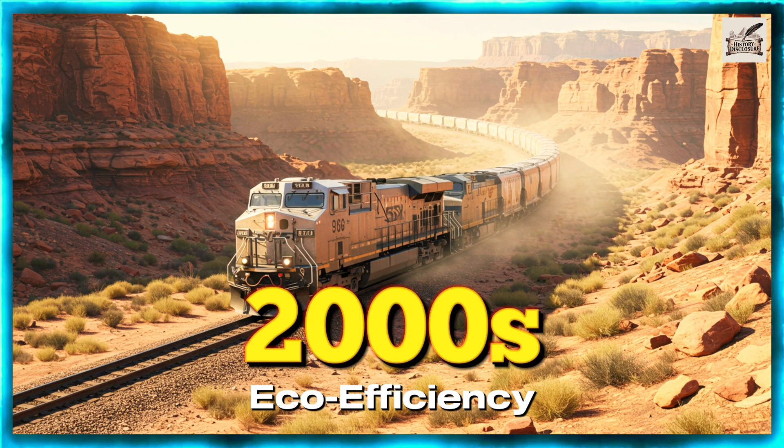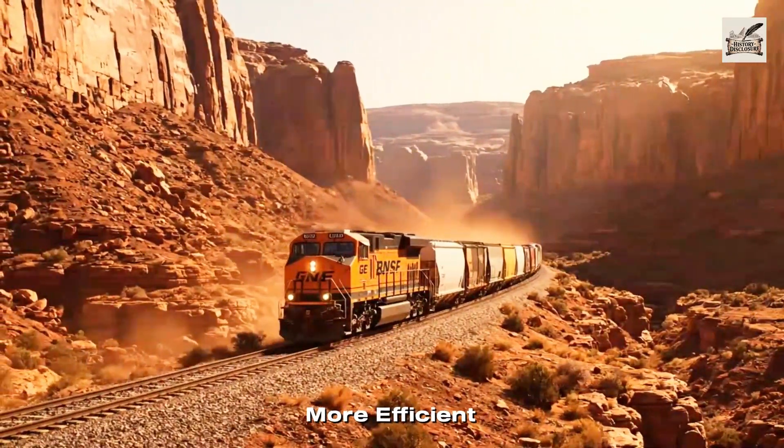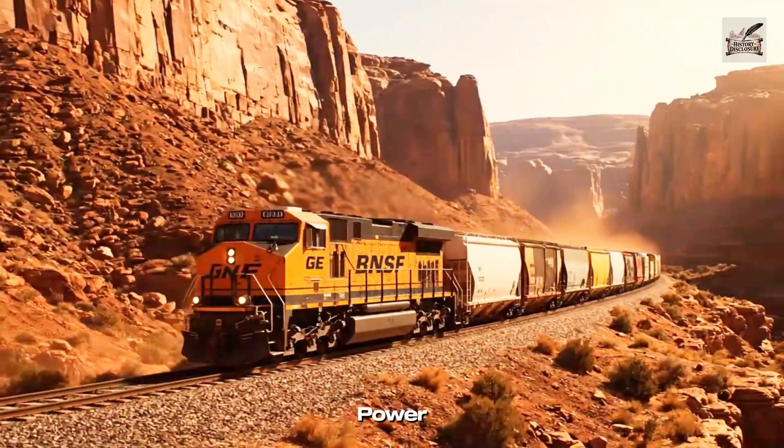2000s: Eco Efficiency. The new millennium introduced cleaner, more efficient engines, reducing emissions while boosting power.